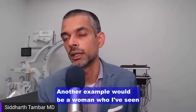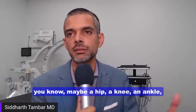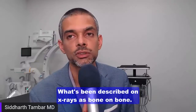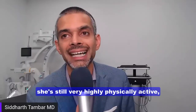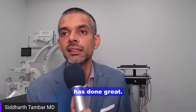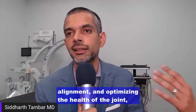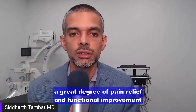Another example is a woman I've seen for the last seven years. We've intermittently treated a hip, a knee, an ankle, and lower back — probably three or four times. She really does have pretty significant knee arthritis, described on x-rays as bone-on-bone. Her range of motion is still intact and she's still very highly physically active and in good general health. With just platelet-rich plasma she has done great. Even though her x-ray shows bone-on-bone, because we've been able to help with stability, chronic inflammation, alignment, and optimizing the health of the joint, we've been able to give her a great degree of pain relief and functional improvement over the last several years.